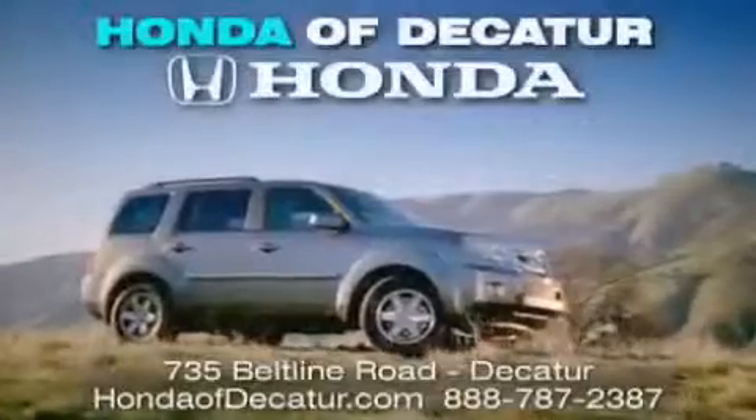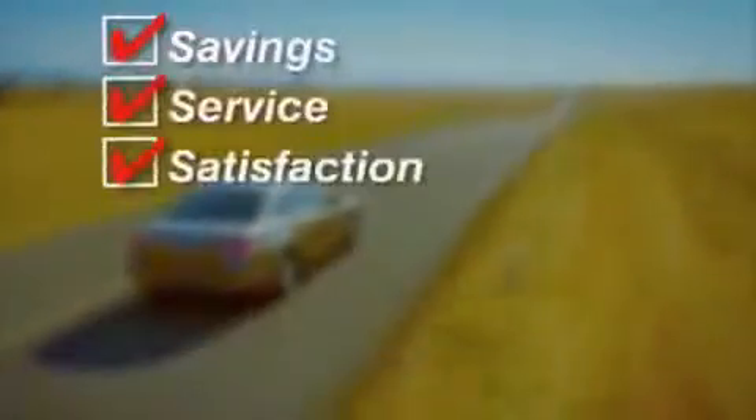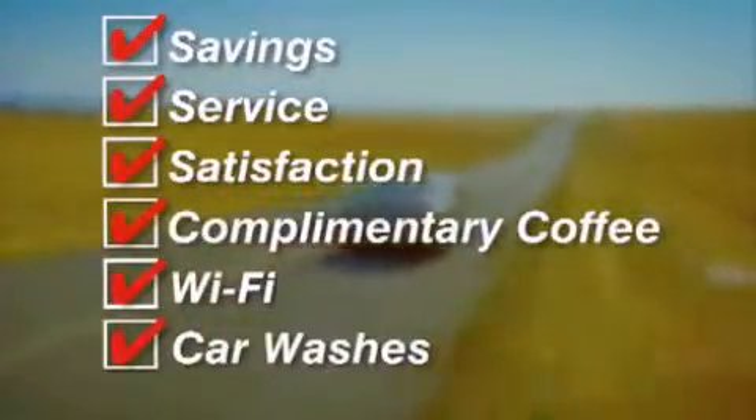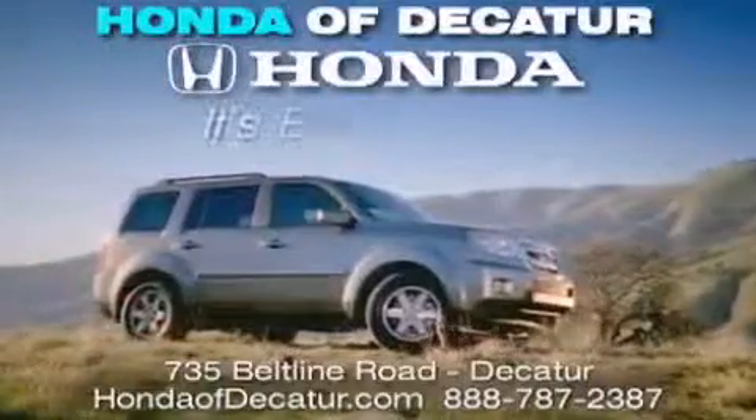It's easier at Honda Updicator — saving service and satisfaction, complimentary coffee, Wi-Fi and car washes. Schedule your test drive today. Honda Updicator, on the Beltline — it's easier here.